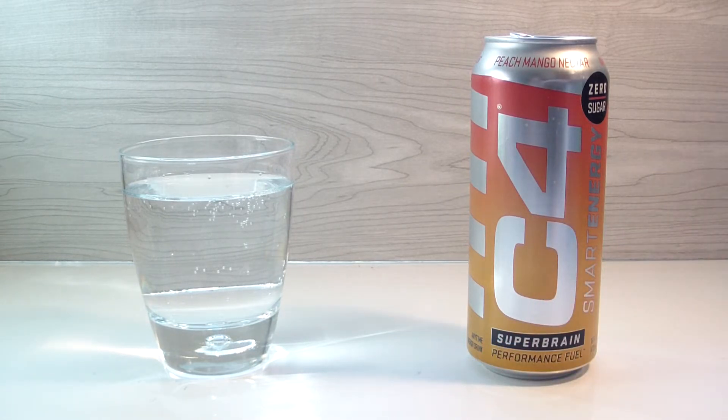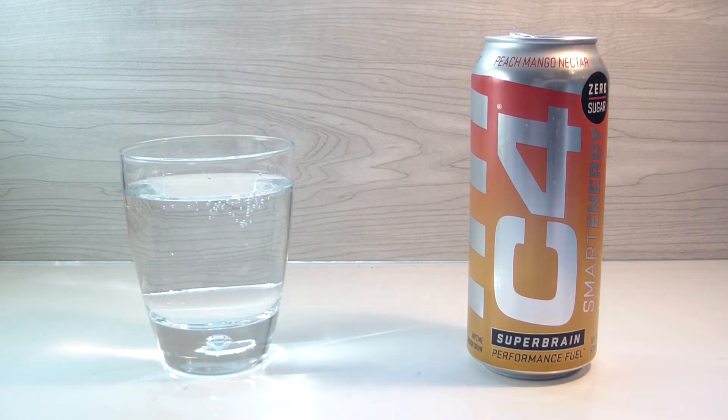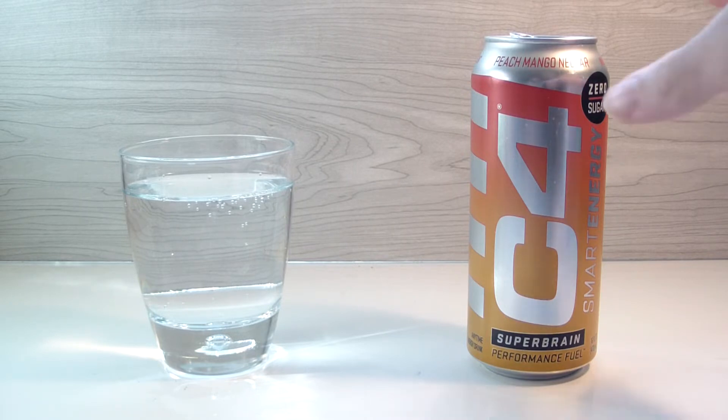The sunlight is overpowering my light, so it looks a bit different than usual. The natural sunlight is so bright that the lighting isn't quite what I'd like, but oh well.